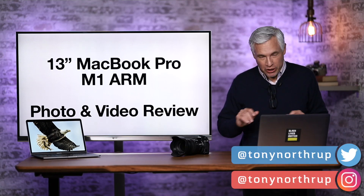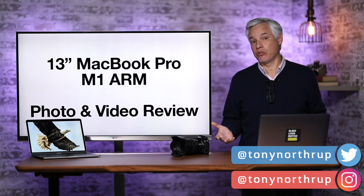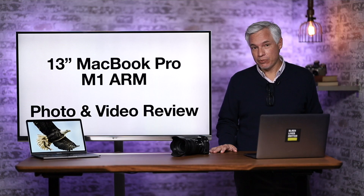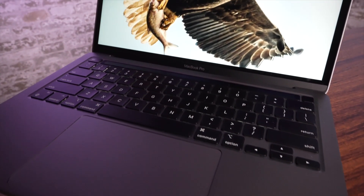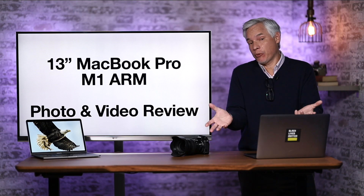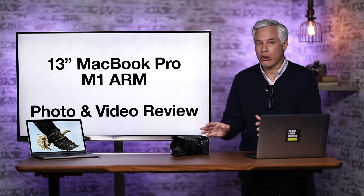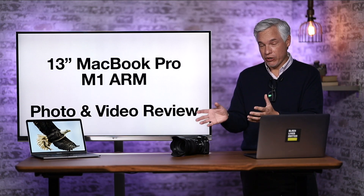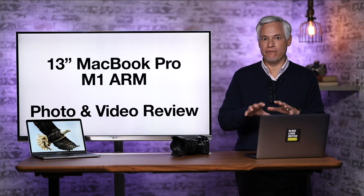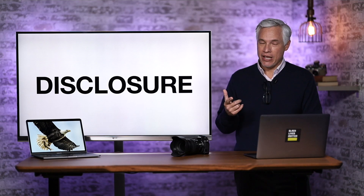I bought one of the new MacBook Pros, fully maxed out — $2,300, not bad — and it's like revolutionary. It's the biggest leap I've seen since the 80s in personal computers, and it just might be enough to convince everybody to really move from Windows over to Mac, or to upgrade the Mac they already have. But it has some serious problems, so I'm going to go over my real-world experiences working with it for the last couple of weeks.